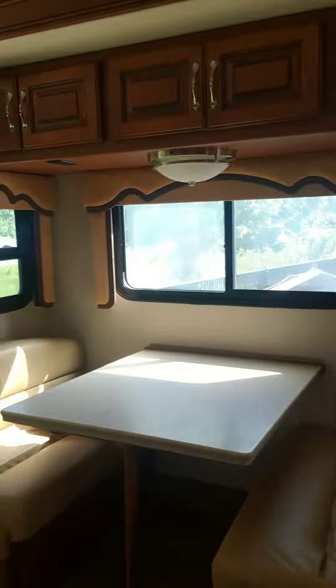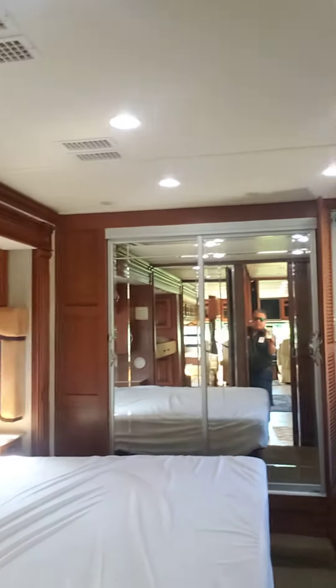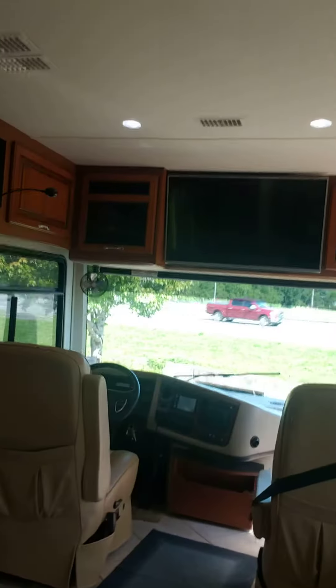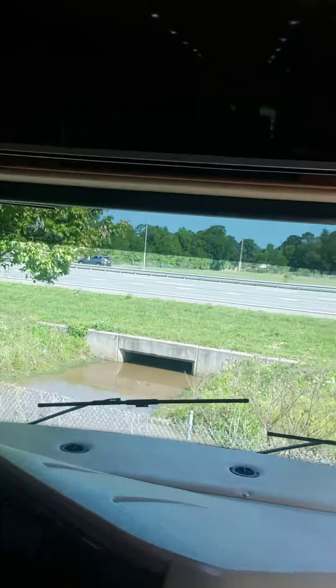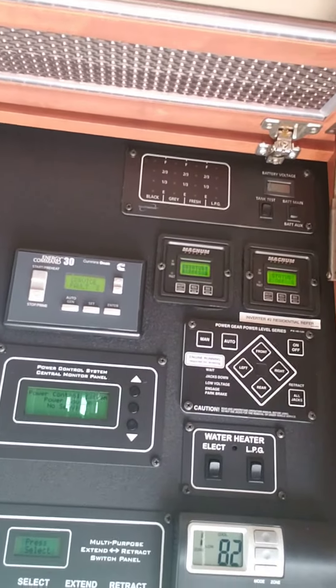And as you walk through here, you can see you get a washer dryer, stackable, a lot of space in the bedroom, triple ACs, 74,000 miles. Overhead here, we've got the automatic gen start, two inverters.